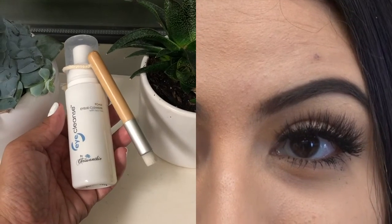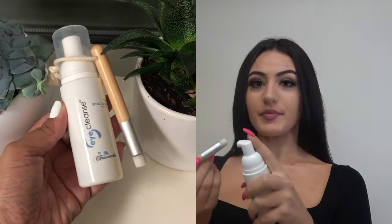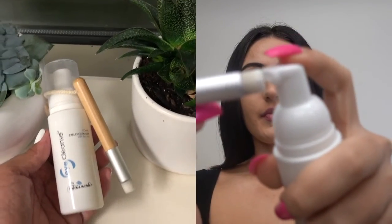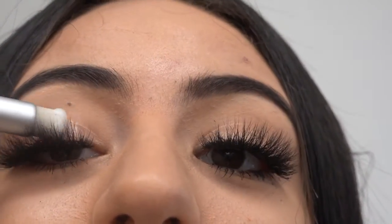To cleanse my lashes, I'm going to be going in with my favorite foam eyelid cleanser, Eye Cleanse. The reason this product is so effective is because it includes tea tree oils to help soothe the eyelid. I first dispense the foam onto my cleansing brush, then I apply the foam onto my lash line.